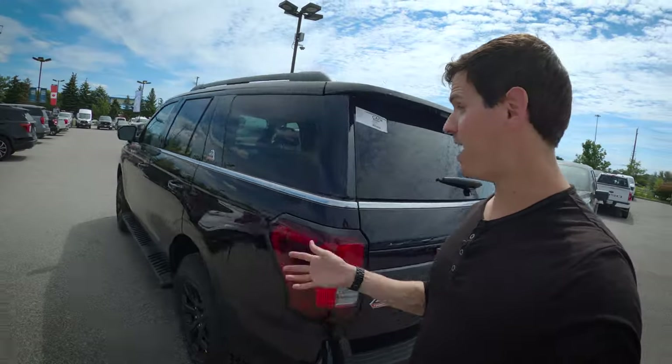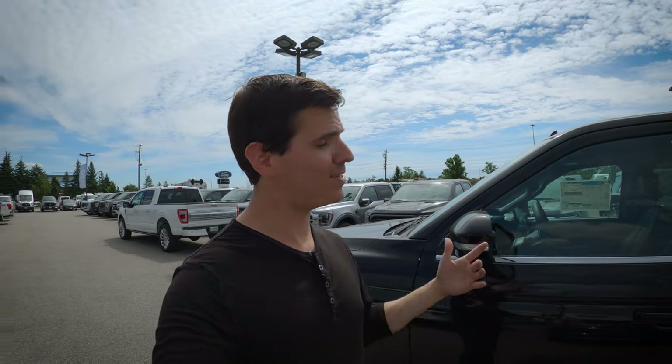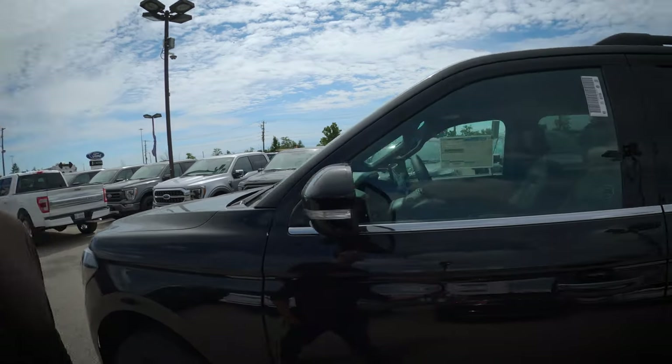Overall, this truck is incredible. That was a quick look at the Timberline version of the Expedition. I love all the small highlights throughout this vehicle. If you have any questions, drop them in the comments below. If you enjoyed this, give it a thumbs up, share it with your social networks, and take care.